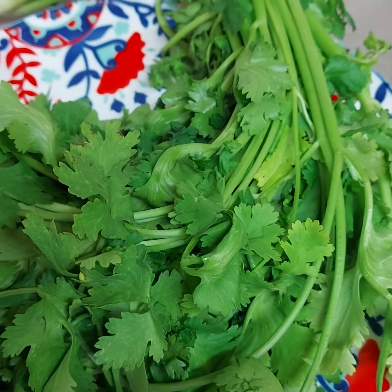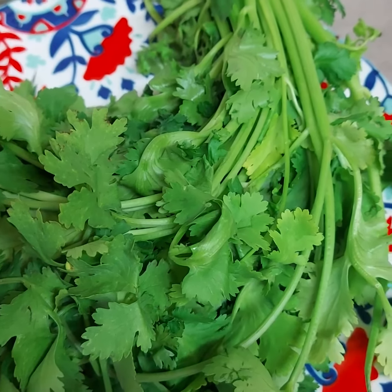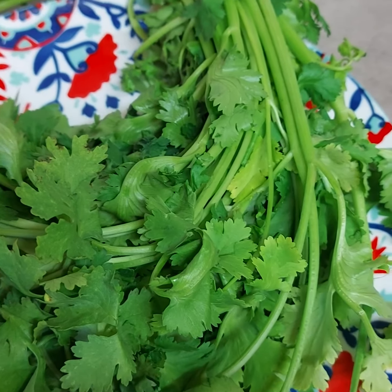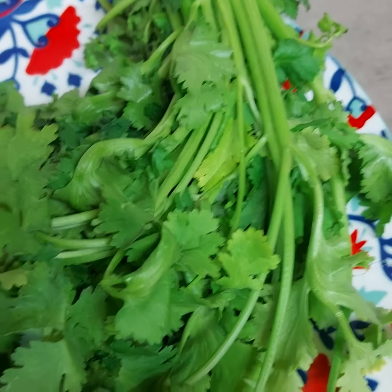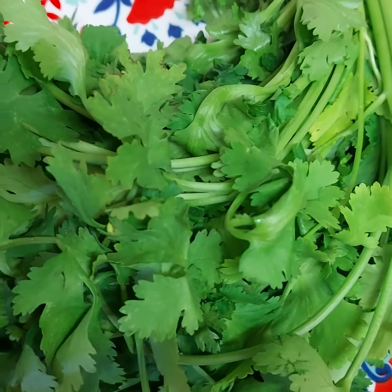Many people use coriander in dishes like soups and salsas, as well as Indian, Middle Eastern, and Asian meals like curries and masalas. Coriander leaves are often used whole, whereas the seeds are used dried or ground. This is a fantastic herb to use.